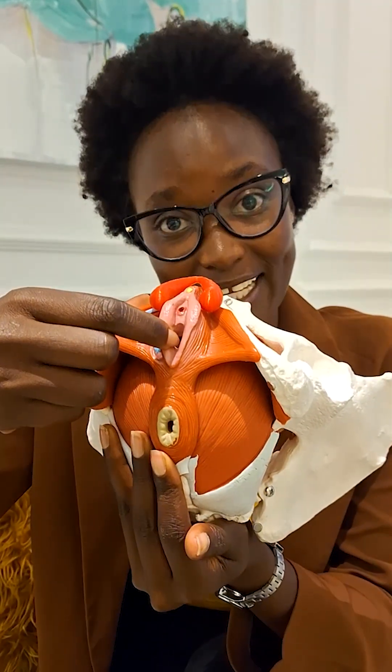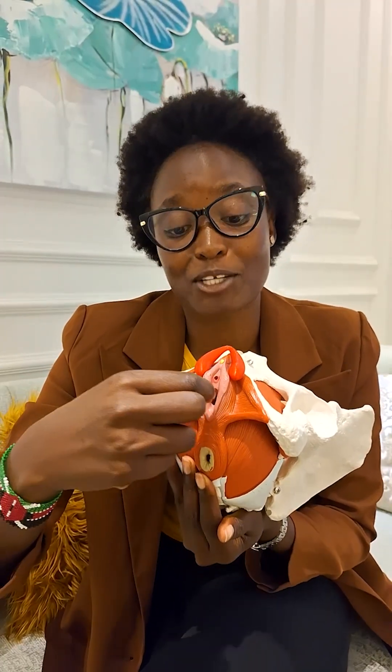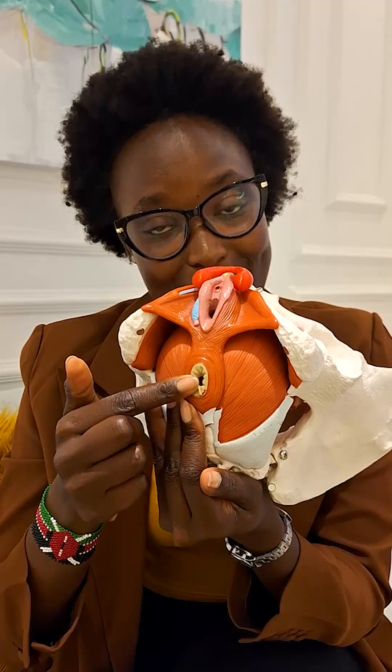This is the vagina, so this is where, if a woman is giving birth, that happens. This is also where the menstrual cup and tampon go in. Then the other opening is right here — this is where you poop from.